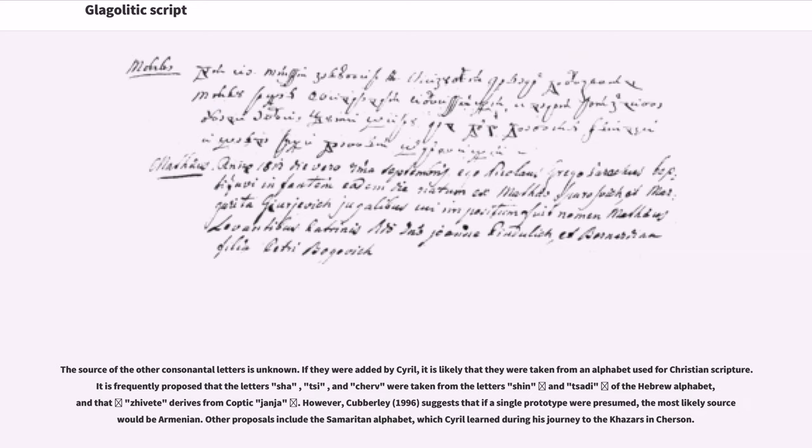If they were added by Cyril, it is likely that they were taken from an alphabet used for Christian scripture. It is frequently proposed that the letters Sha, Psi, and Sher were taken from the letters Shin and Saudi of the Hebrew alphabet, and that Divot derives from Coptic Yanya. However, Kuberly (1996) suggests that if a single prototype were presumed, the most likely source would be Armenian. Other proposals include the Samaritan alphabet, which Cyril learned during his journey to the Khazars in Kurson.